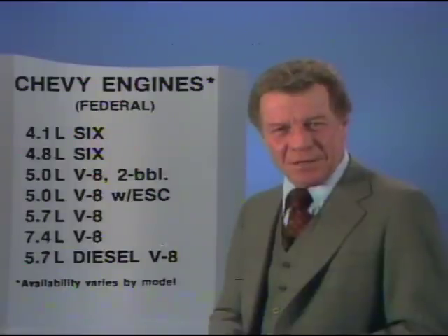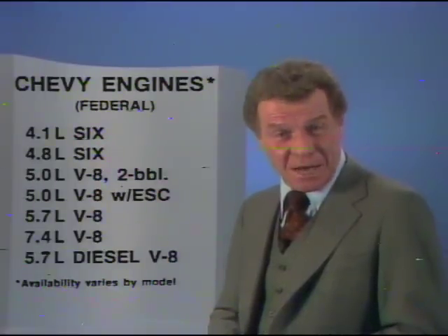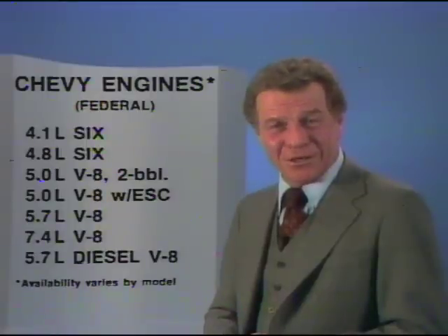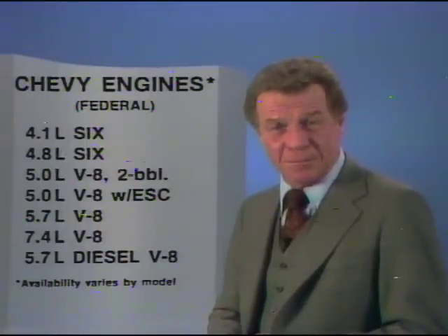In 49 states, the Chevy pickup buyer has two more engines to select from — seven in all: two sixes, four gas-powered V8s, and a 5.7-liter diesel V8 available for both step-side and fleet-side C10 pickups. Ford doesn't offer a diesel engine at all. In California, Chevy offers six engines, two more than Ford.